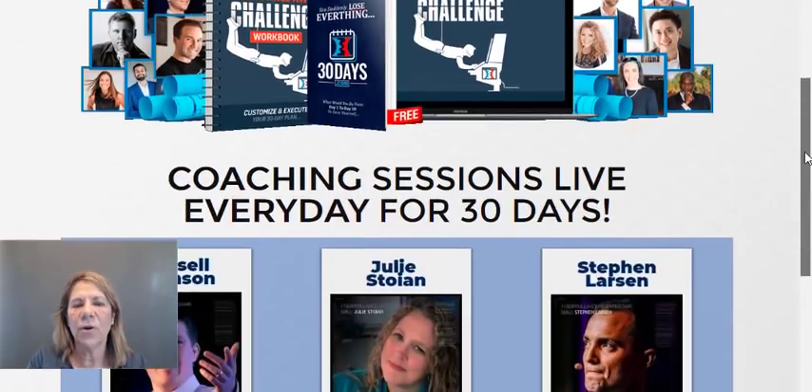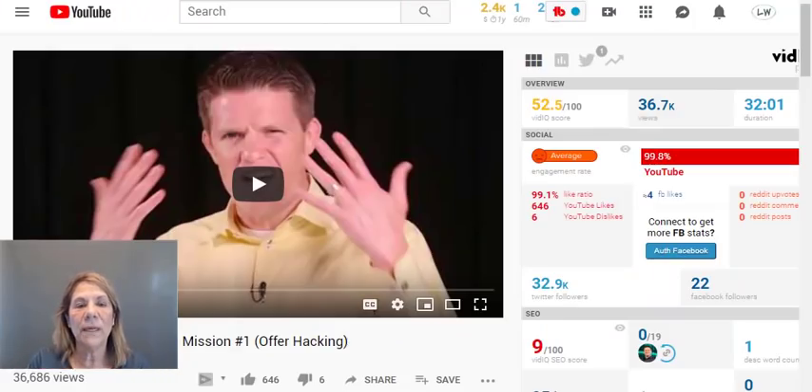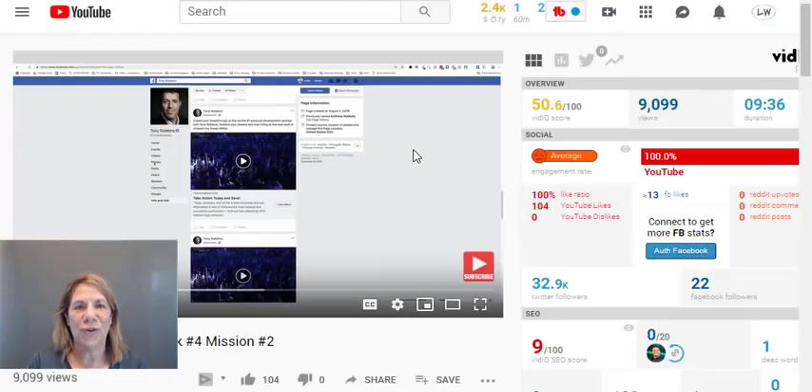So what do you get for your hundred dollars? I want you to see these three people: Russell Brunson, Julie Stoyan, and Steven Larson. Every single day they come in and give you training. As an example, first thing in the morning Russell might come on and teach you — in this particular one — offer hacking: how to offer something and do it properly, because it is marketing. For those who don't know anything about sales or marketing, he gives you a big overview and explains how it works. He's the one that gives you the big picture. Then Julie comes in and gives you the actual training — she shows you step by step how to build that funnel.